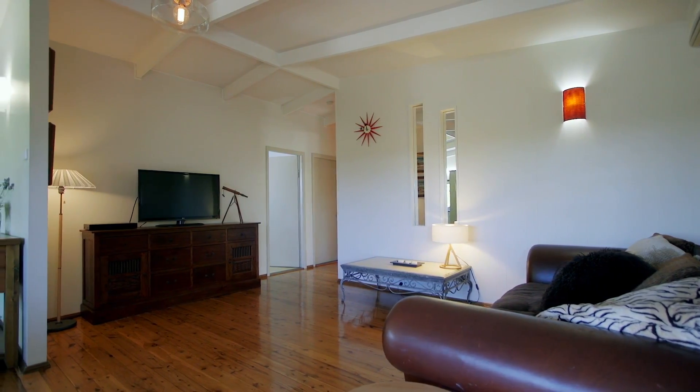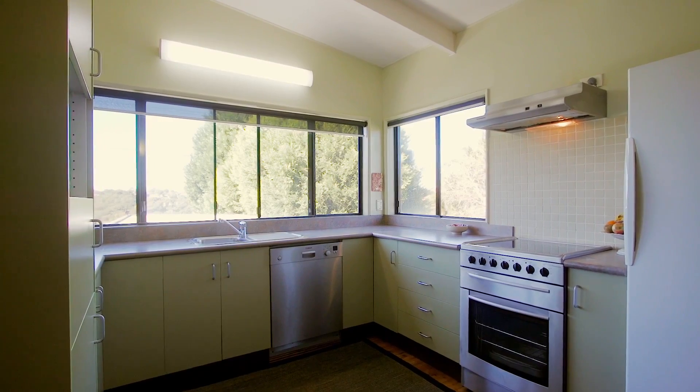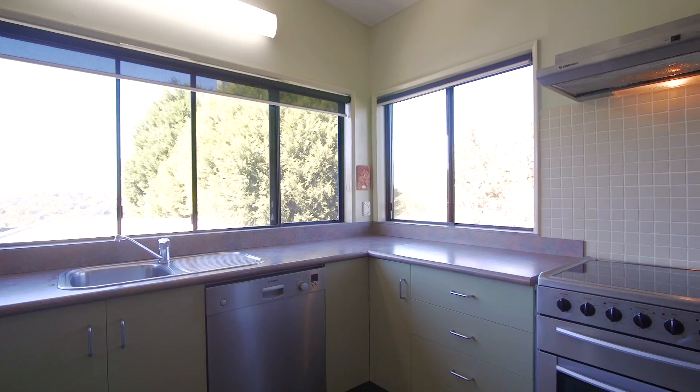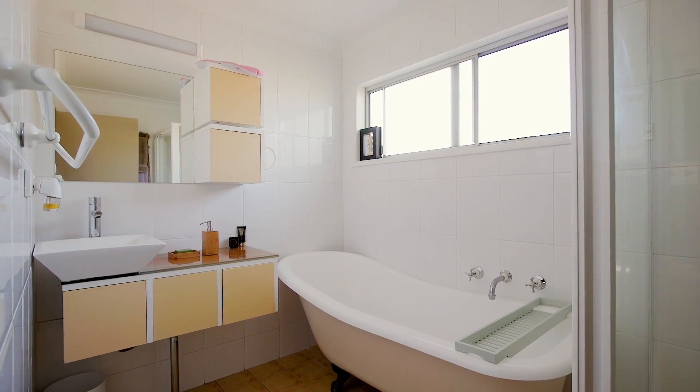Beautifully presented inside, there are polished cypress pine floors throughout, a bright kitchen with walk-in pantry and bay style windows offering a 270-degree vista, and an updated bathroom with claw bath and floor-to-ceiling tiles.